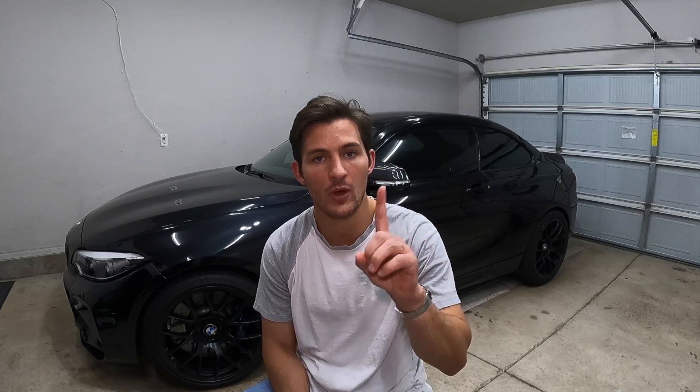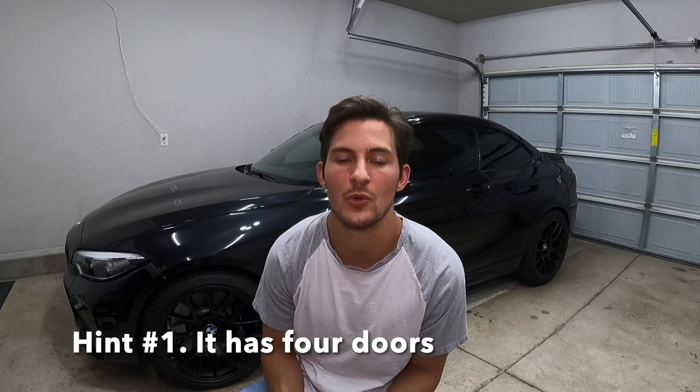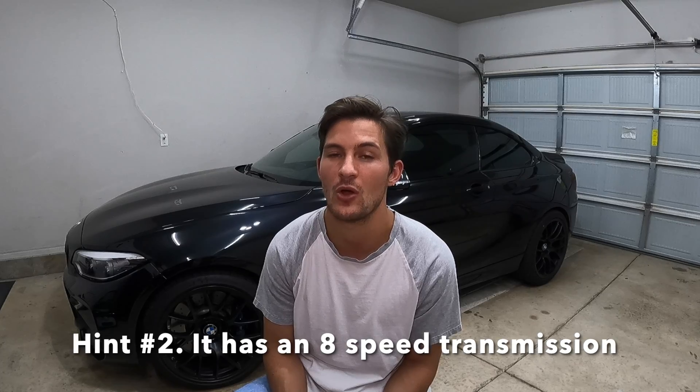Now we're going to get to the fun part — giving you guys an interior sound clip and an exterior sound clip and two hints. Hint number one: it has four doors. Hint number two: it has an eight-speed transmission. That is unique in an older car — eight-speed transmissions weren't all that common until pretty recently. So four doors, eight-speed transmission — those are your two hints along with the way it sounds. I think you guys are going to be off to the races.